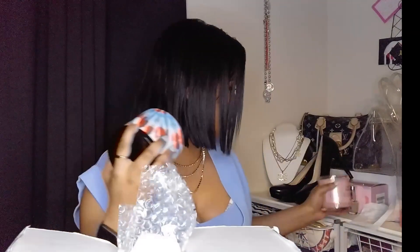At Bath and Body Works you can get three-wick candles that are this big for $24.50 full price — and they're always on sale, I've never paid full price. These retail for around $25 as well, but they're three wicks instead of one. I just have to be fair — one is a chain store, one is indie, whatever. But they're being carried at Macy's now. I'm always going to tell y'all the truth, especially when it comes to money.